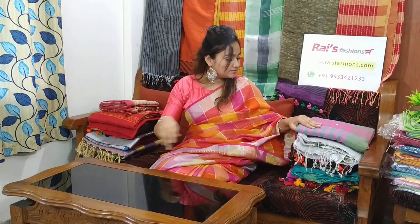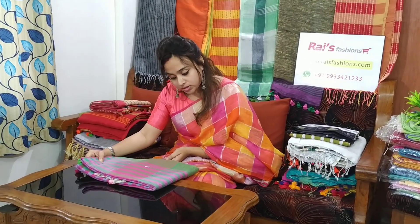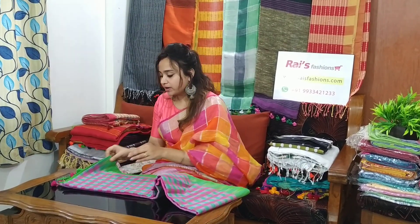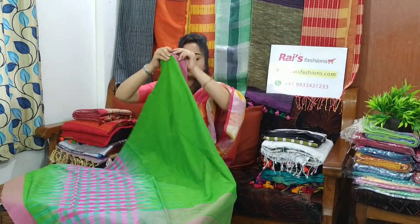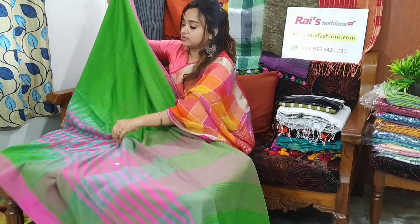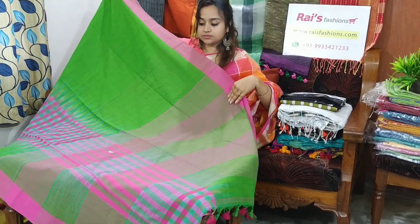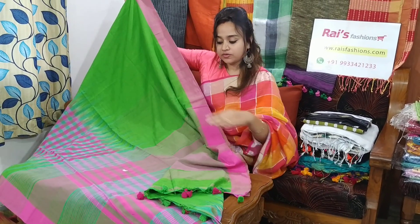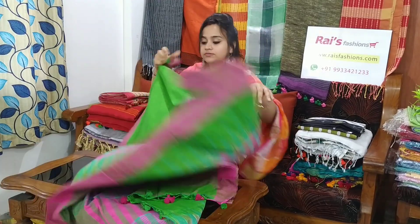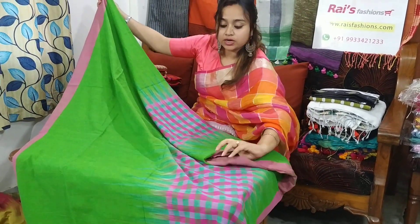This one is very soft, comfortable, pure khadi. Saree code is 26MB2, saree price is 1550. Very smart looks. Base is green with a border part. Bottom part has a check pattern — very beautiful. This is the pallu part. Very soft cotton khadi, premium one. Base is green shade with pink border. Very beautiful contrast.